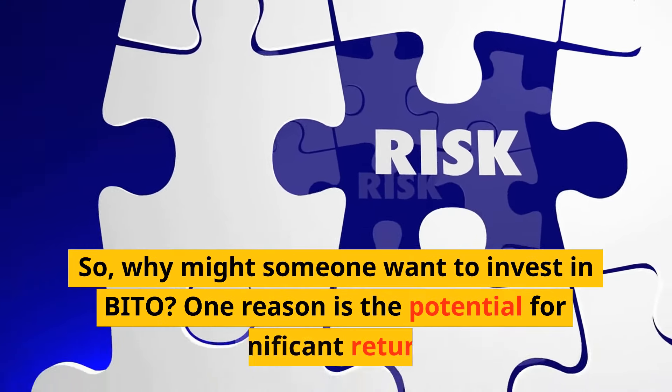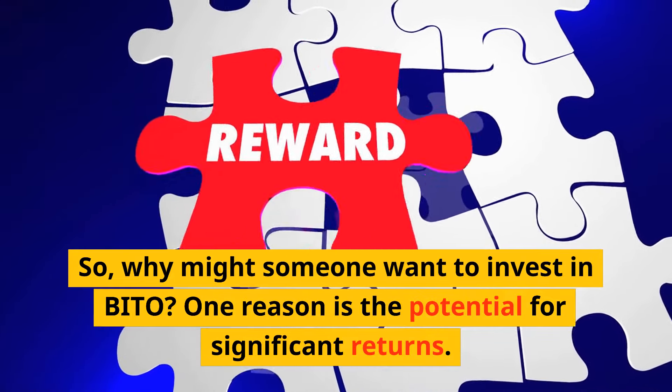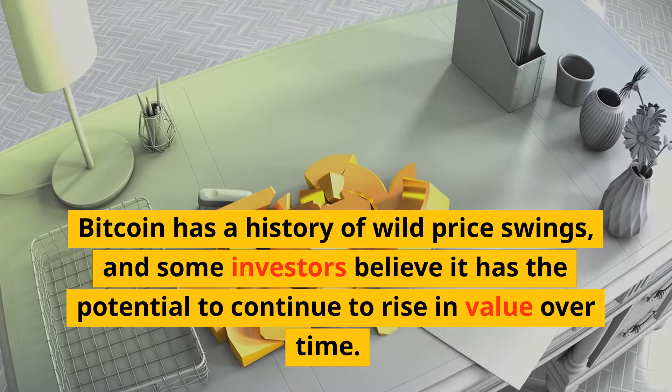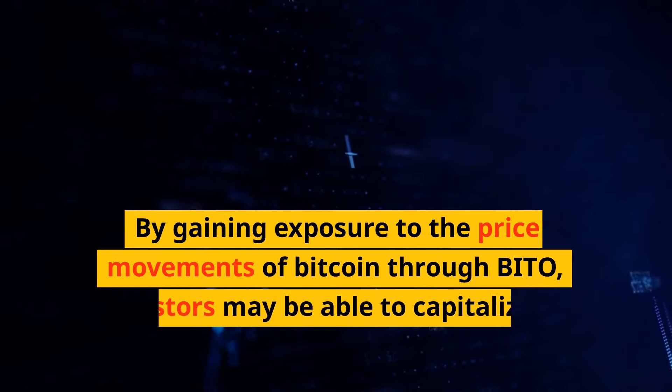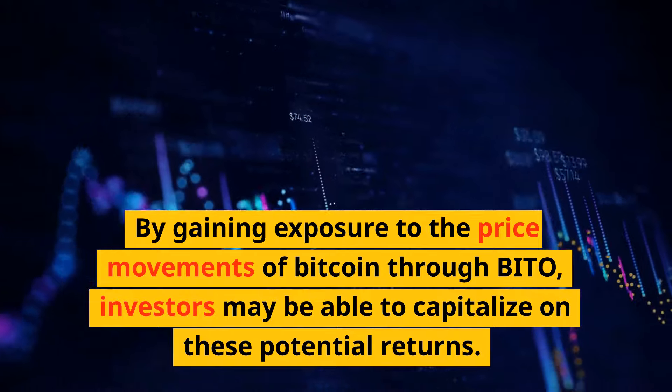So why might someone want to invest in BITO? One reason is the potential for significant returns. Bitcoin has a history of wild price swings, and some investors believe it has the potential to continue to rise in value over time. By gaining exposure to the price movements of Bitcoin through BITO, investors may be able to capitalize on these potential returns.